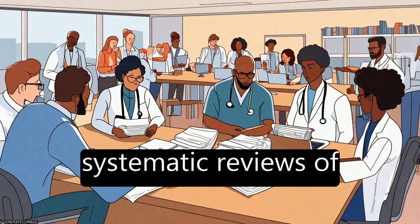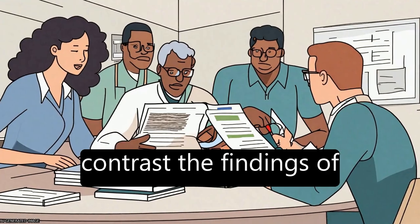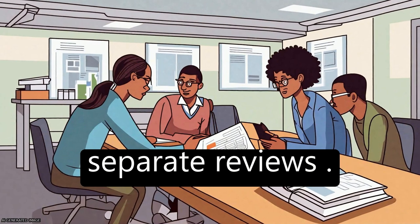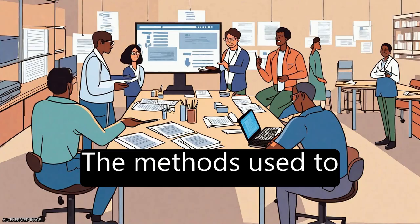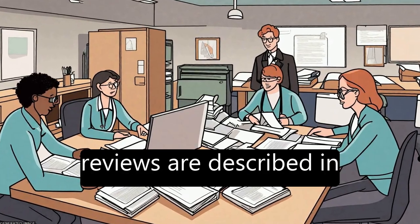To address this issue, systematic reviews of reviews (SRs) have been developed to compare and contrast the findings of separate reviews. The methods used to identify and appraise published and unpublished reviews are described in this article.